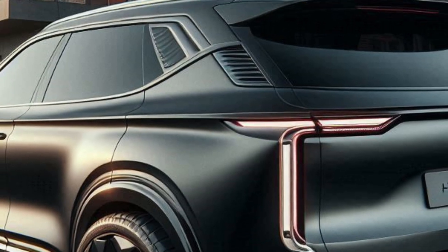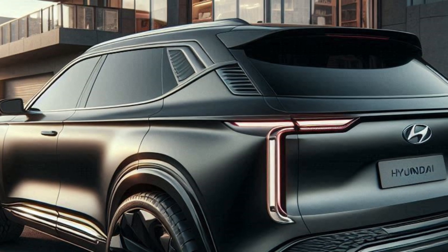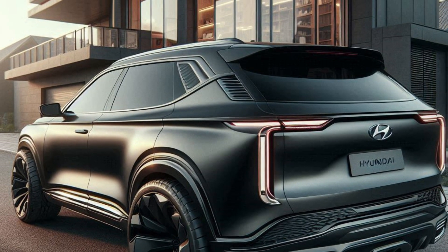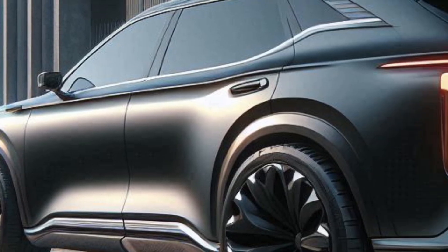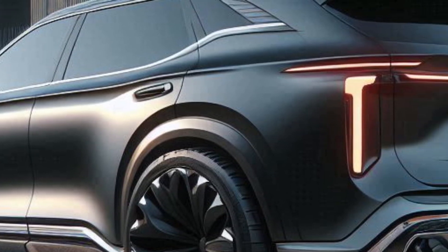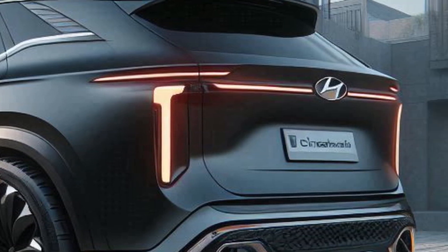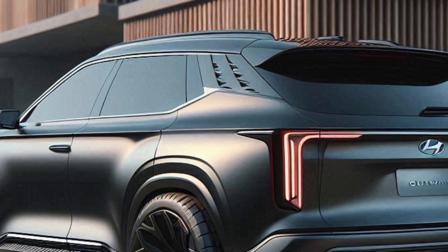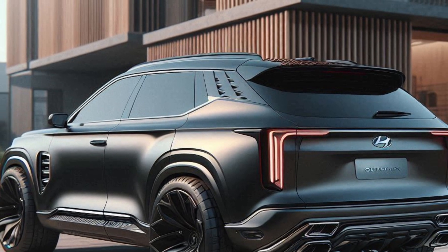The rear of the Nightcrawler is as impressive as the front. Sleek LED taillights connected by a dynamic light bar that flows across the width of the car create a signature Hyundai look with a futuristic twist. A subtle integrated spoiler adds aerodynamic flair for improved handling and efficiency. The rear liftgate features a hidden, electronically deployable step for effortless cargo loading and unloading — functionality can be futuristic too.